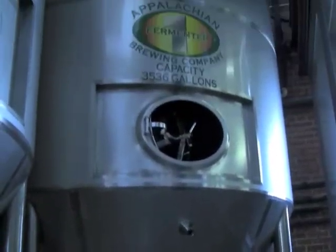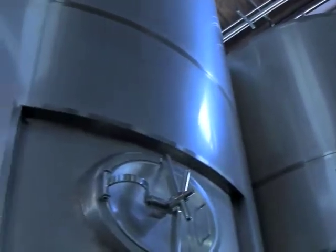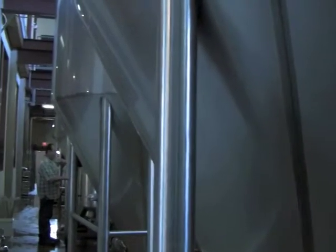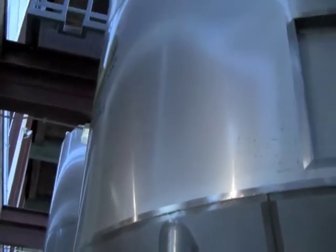Now we're in the cellar. We have eight-hundred-barrel fermenters — basically it's a triple brew for us. This is where we add yeast to that sugar water and it ferments out, producing alcohol through fermentation. That's how we start making the beer. After it's done fermenting, it ages for up to two months and it's ready for packaging.